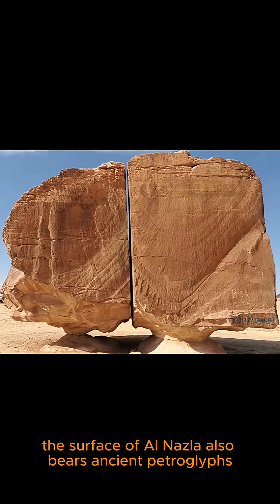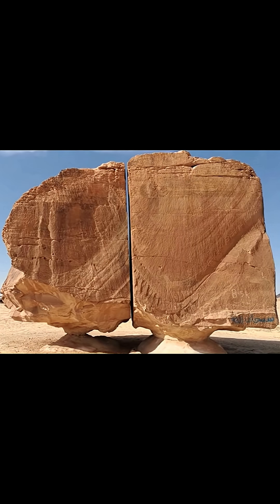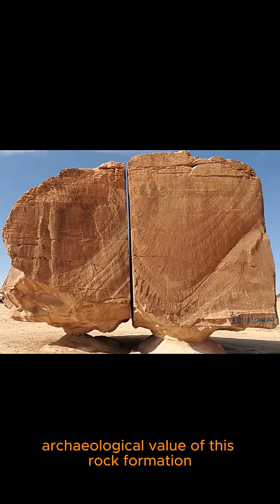In addition to its unique geological features, the surface of Al-Nasla also bears ancient petroglyphs carved into the rock, proving that this area was once inhabited by prehistoric people. The carvings depict animals, horse riders, and mystical symbols, demonstrating the great archaeological value of this rock formation.